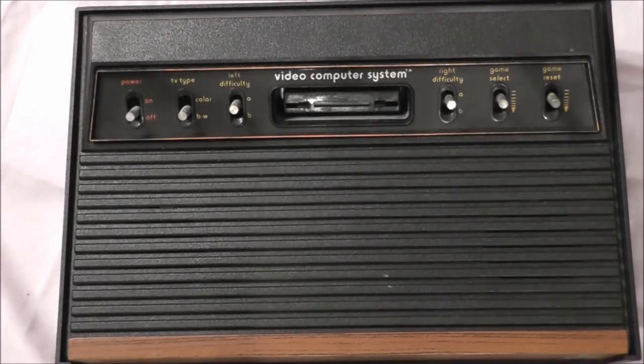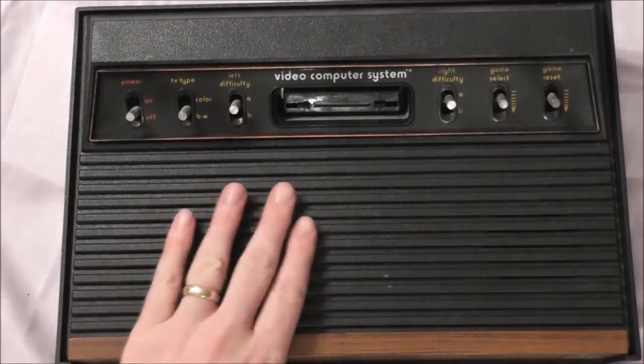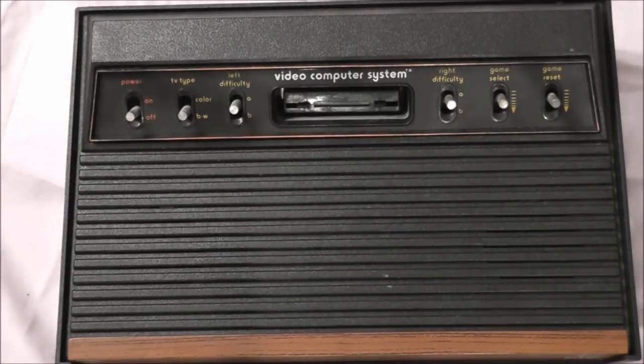I can't think of a better way of celebrating episode 26 than by reviewing the video game system Atari 2600. This is the first time we're reviewing a game system in and of itself. And what better way to start with a system that most retro game fans may have started on themselves, especially if they were a child of the late 70s or early 80s.